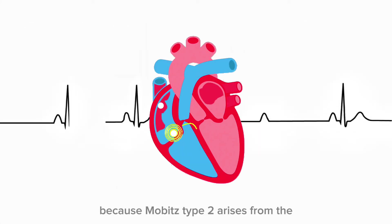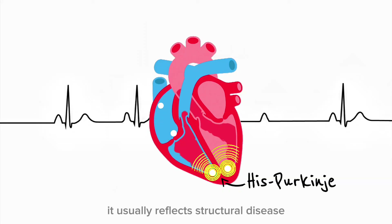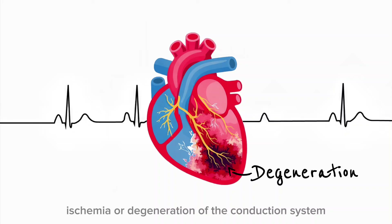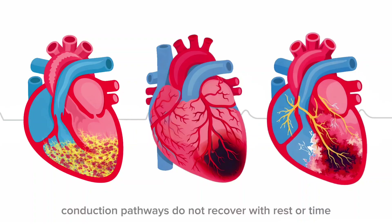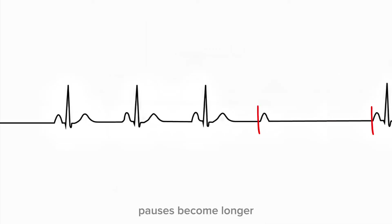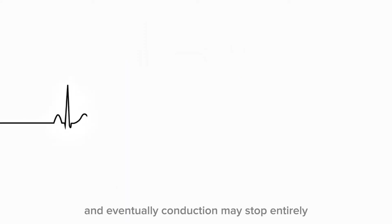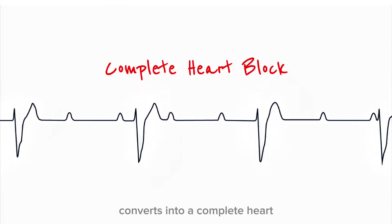Because Mobitz Type 2 arises from the His-Purkinje system, it usually reflects structural disease — this may include fibrosis, ischemia, or degeneration of the conduction system. This is not a temporary imbalance; this is damage. And damaged conduction pathways do not recover with rest or time — they worsen. Over time, dropped beats become more frequent, pauses become longer, ventricular escape rhythms may fail, and eventually conduction may stop entirely. This is how Mobitz Type 2 converts into a complete heart block.